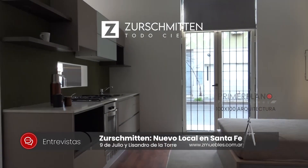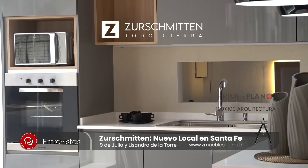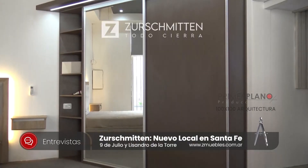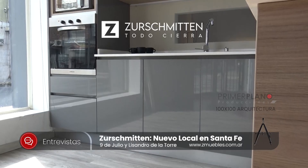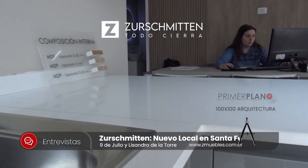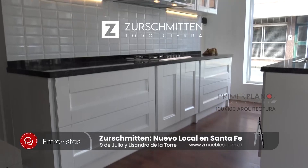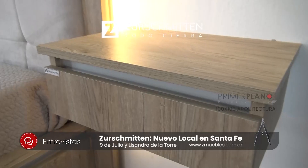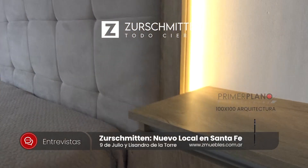Podríamos decir que podemos equipar una casa completa, un departamento con muebles modernos de la línea Suchmiten, siempre con la atención muy personalizada que merecen los clientes. La empresa apunta a la vivienda unifamiliar, a la familia o a la persona que vive sola que tenga muebles de calidad y prácticos. Nosotros seguimos poniendo el foco en las viviendas unifamiliares, directamente a las personas, a través de los profesionales, y siempre haciendo diseños personalizados.